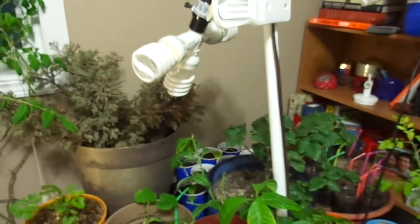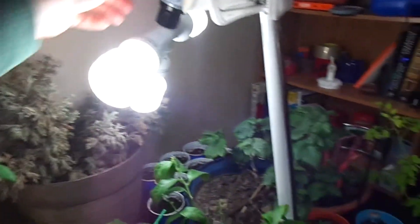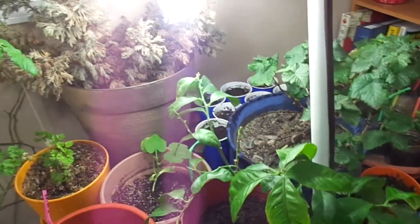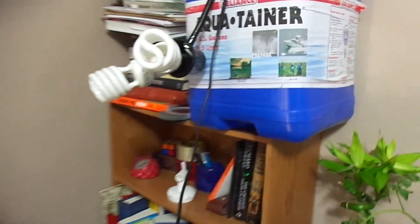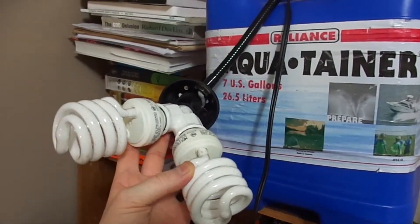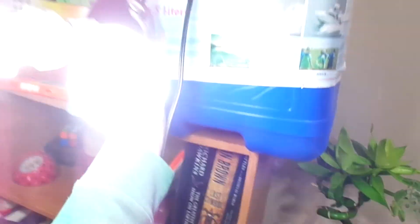The closer you can get your lights to your plants, the better. Here I just have a three-way adapter with three CFL bulbs, which puts out quite a lot of light, and I have them above this section of plants. All these kinds of connectors you can get at your local hardware store or order online. Here I've got a double connector and just another set of two CFL bulbs — these are 100 watts as well — and they're just above these plants here.